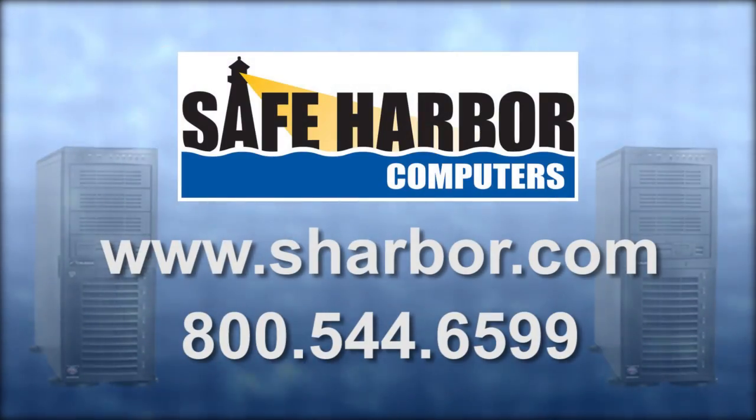Visit us online or call Safe Harbor and find out how a Tsunami PC editing workstation can benefit your HD video production workflow.